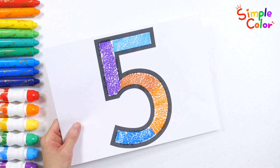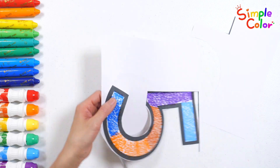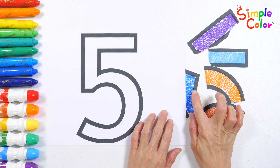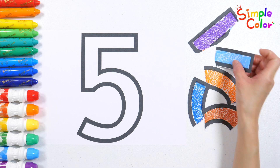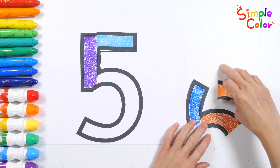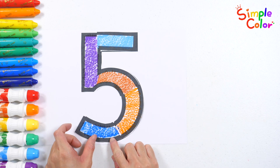Very good! Now let's look at the shape of the number and cut it out with scissors. Let's divide the pieces by color. Now place the five number pieces in the right spots. Five!